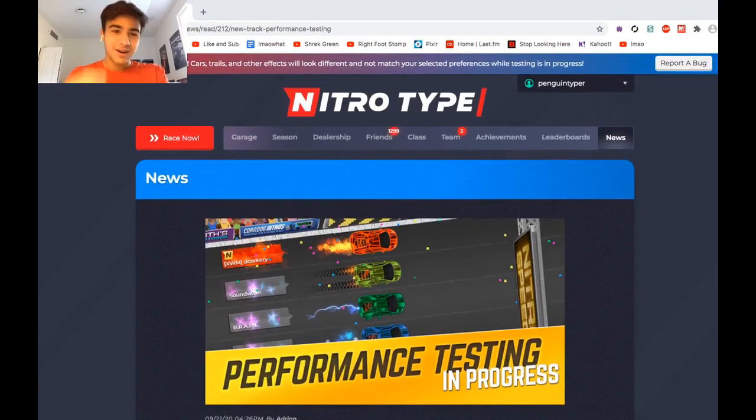Holy cow, NitroDype is finally releasing all of the animations and stuff that I've been talking about for months and months. They finally released some of it to the new test track. And as you can see in the screenshot of the news post banner, this stuff looks high quality. I've already been able to see some of this stuff, but being able to really race with it is going to be a pleasure. Hopefully it'll be good.